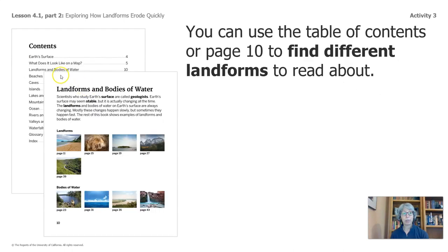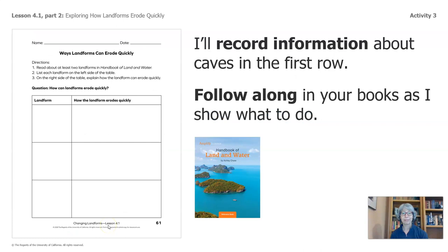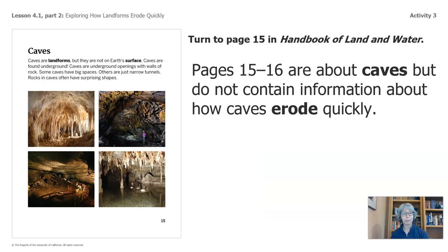You can use the table of contents or page 10 to find different landforms to read about. You can also visit this YouTube website of Ms. Fung reading the book. I'll record information about caves in the first row — follow along in your books as I show what to do. Page 15 of the book. These pages are about caves, but do not contain information about how caves erode quickly.